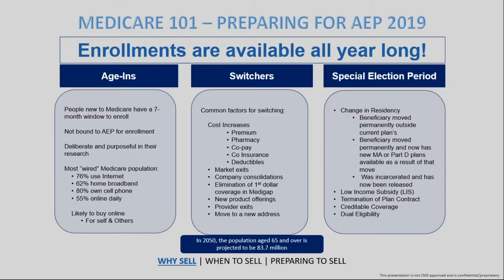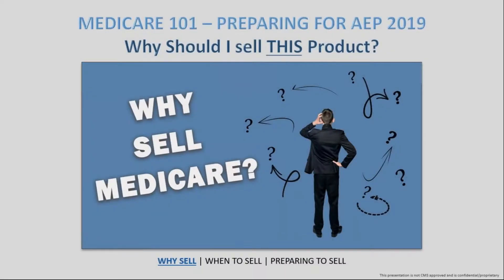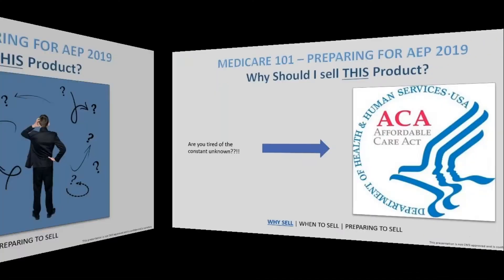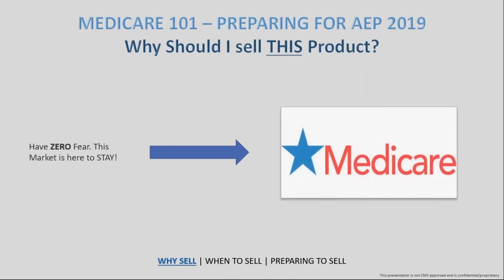You have this wonderful window through AEP season, but as December 1st moves into January, February, and March, it's something you can stretch out through the year. Comparing Medicare to the ACA — the Affordable Care Act — the ACA has been really up and down, fluctuating and inconsistent from year to year. The Medicare product, by contrast, is here to stay.